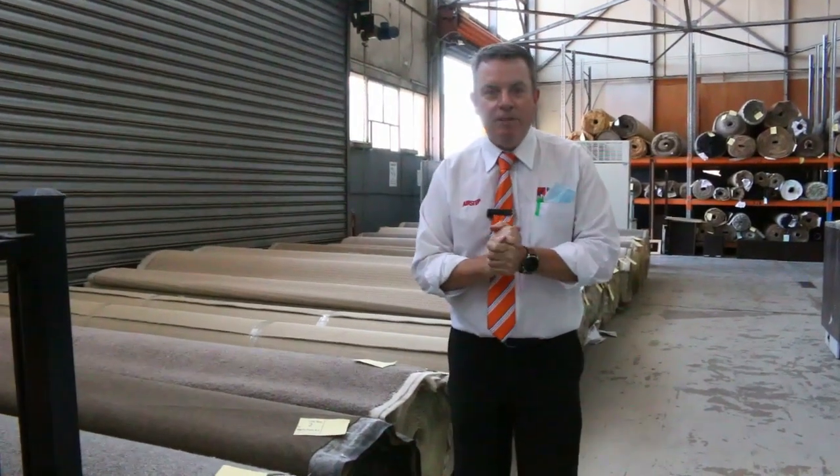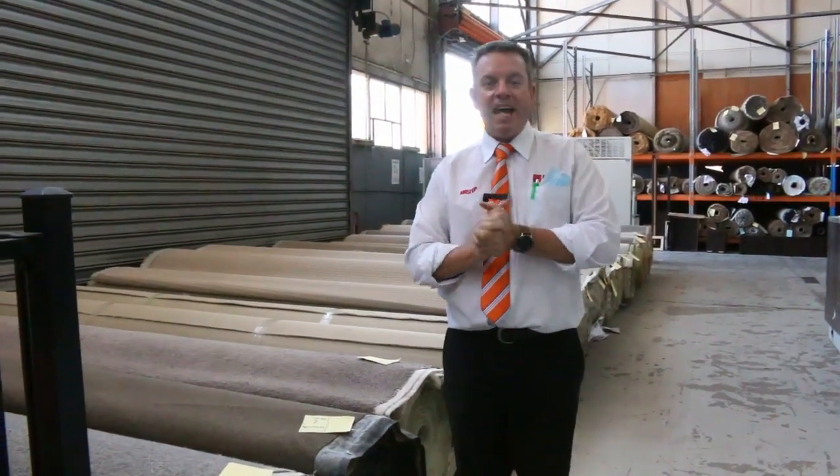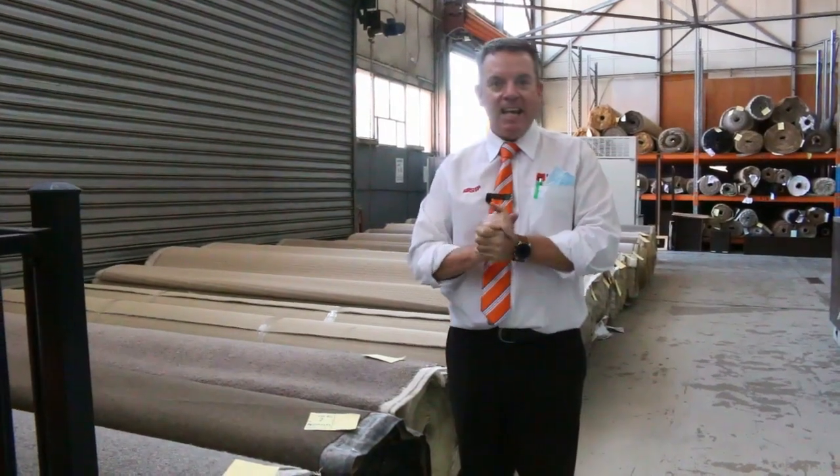G'day, I'm John from Fowles Auction Sales. I'm here to preview tomorrow's carpet auction — that's Wednesday the 18th of November at 10am.